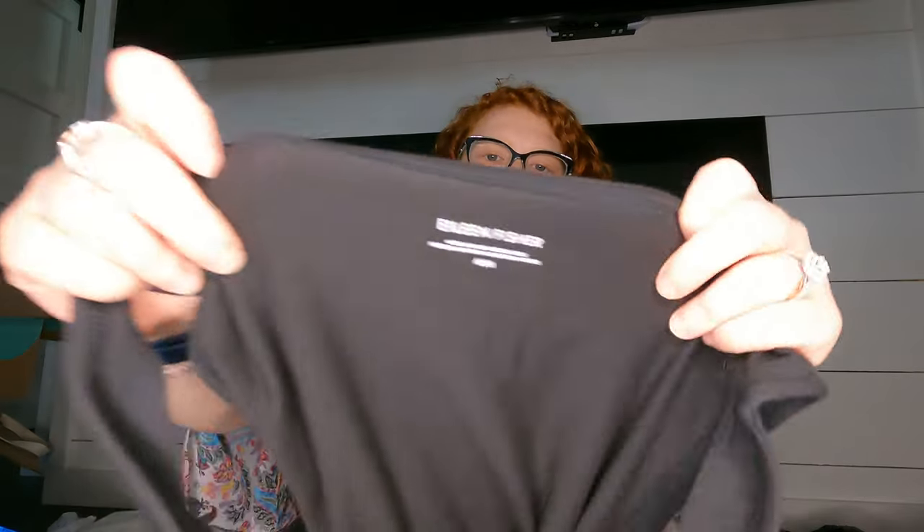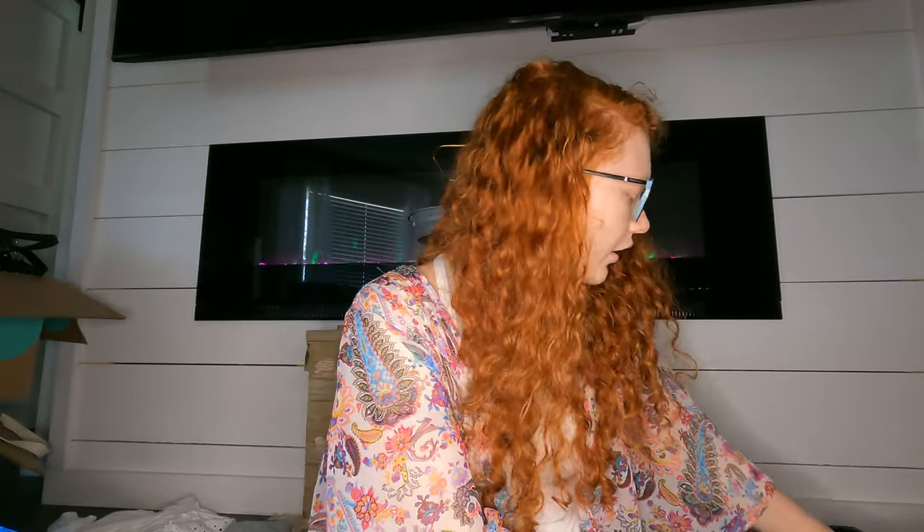Oh, it's an Eileen Fisher dress — it says medium, just a black dress. It's probably organic cotton — 90% organic cotton, 10% Lycra.